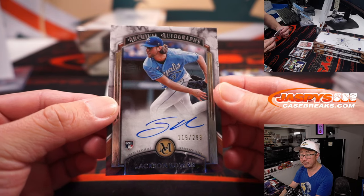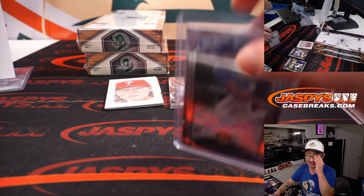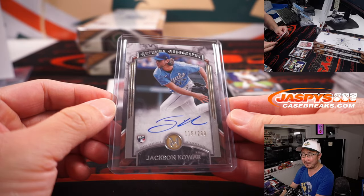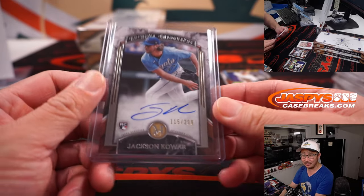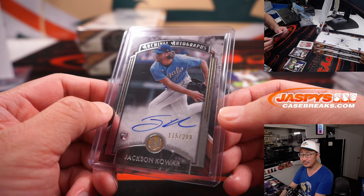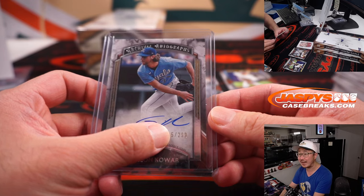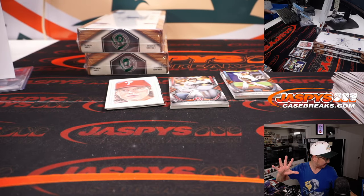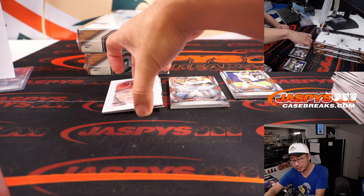There's Jackson Kowar, 115 out of 299. You think maybe in a decade or two we finally find ourselves just melting the NL and the AL together? There's Jackson Kowar for the Royals — Royals 5, that's for Jeff. And if they expand, they'll probably have to redraw divisions.